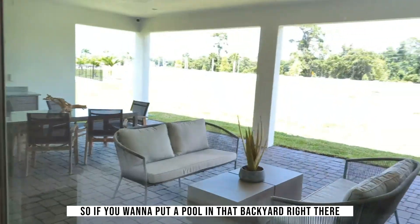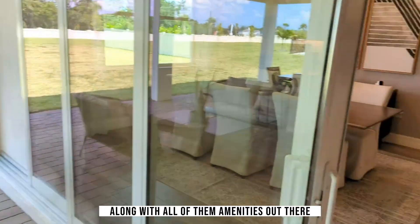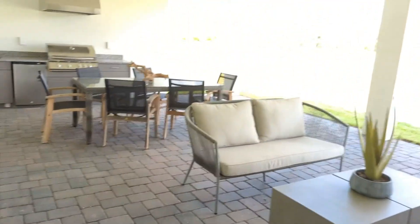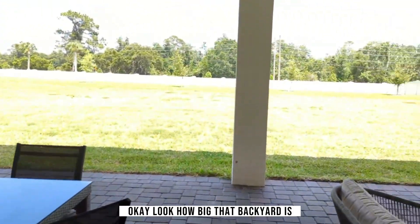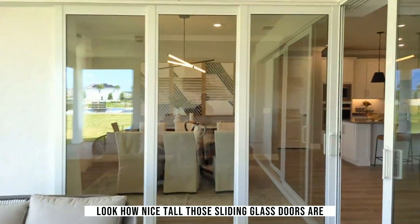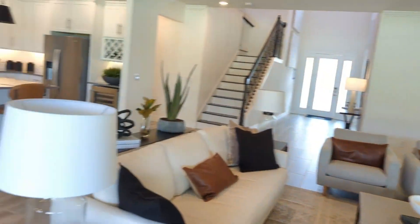You've got your pool bathroom and back out into your kitchen with tall cabinets, crown molding, and a beautiful island — open concept. These are on some great large lots, they are huge. So if you want to put a pool in that backyard, there's plenty of room for a pool.